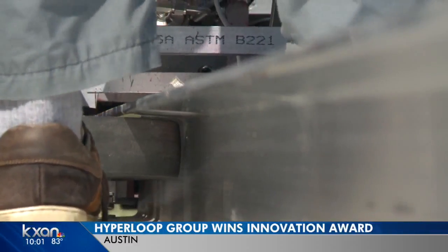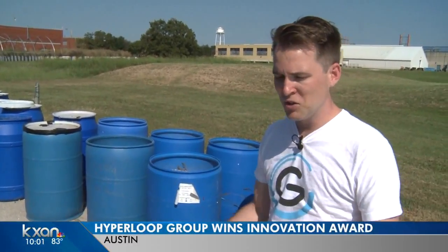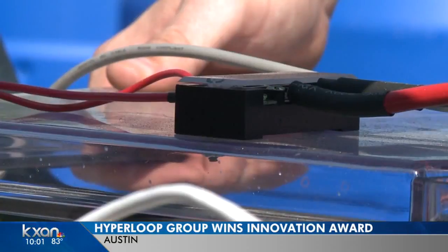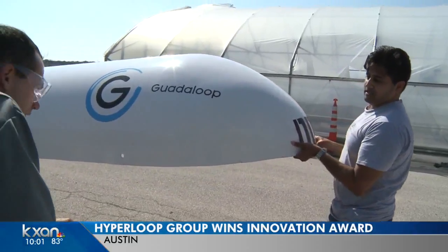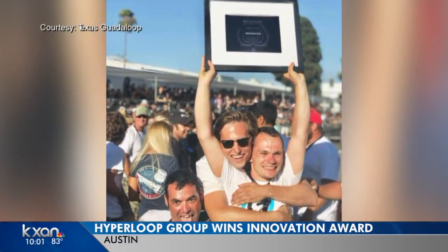To watch it work and levitate — all the systems function properly — is just a very rewarding experience. James is an electrical engineer with the Texas-Guadalupe team. They built this pod for the SpaceX Hyperloop competition in California last month and brought home an innovation award for the design.